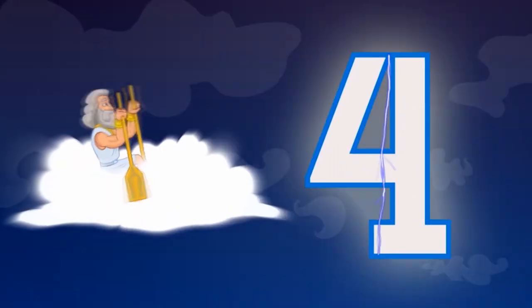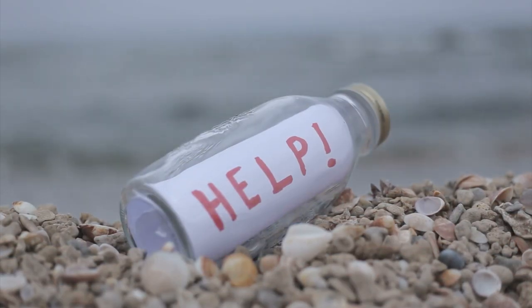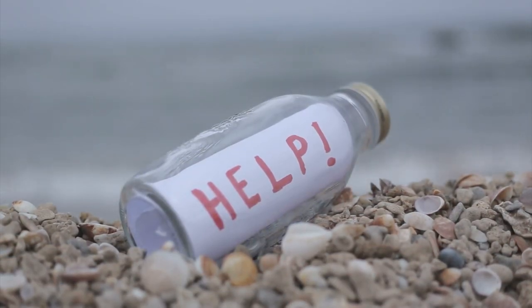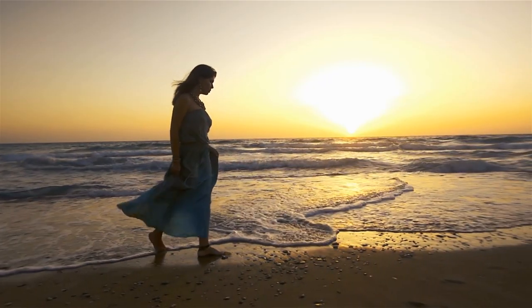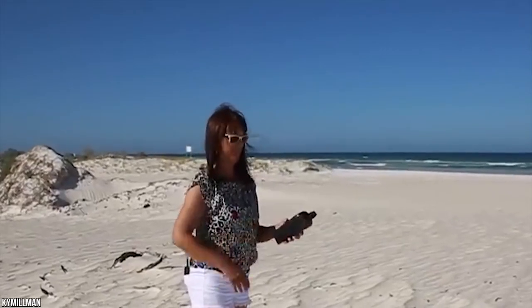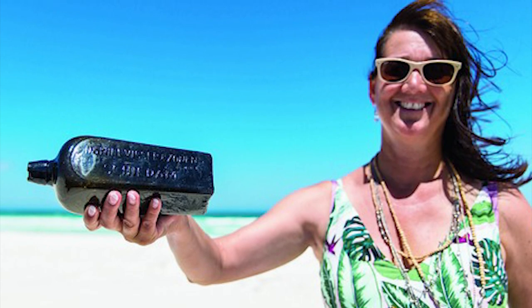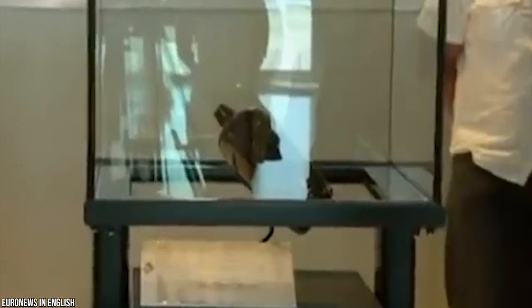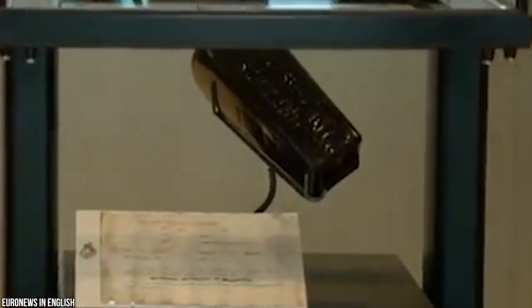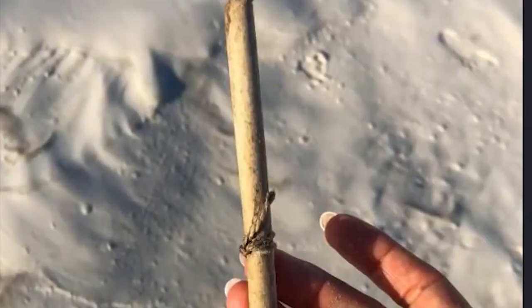Number 4: World's oldest message in a bottle. Many may think the message-in-a-bottle thing was a tool of fiction, but the truth is the opposite. While a woman was strolling along her daily walk around the West Australian sand dunes, she happened upon a peculiar thing — a bottle with a letter stuck inside. She thought it would be something silly or trash, but what she found shocked her. Taking it home and drying the contents in the oven revealed an exciting piece of human history brought to light by remarkable chance.